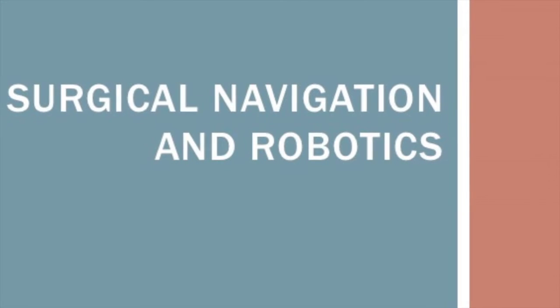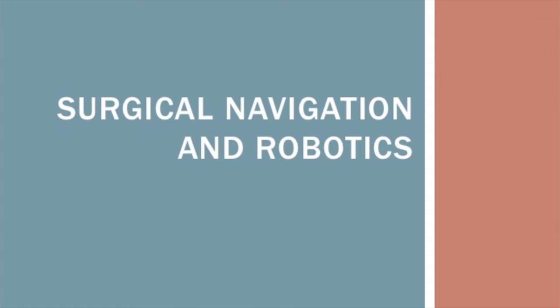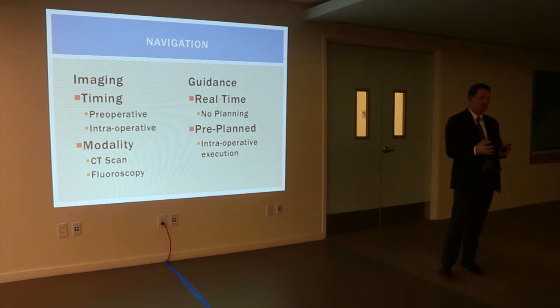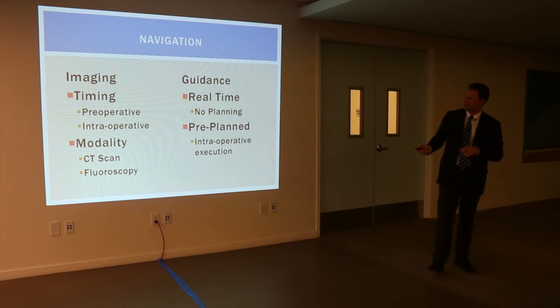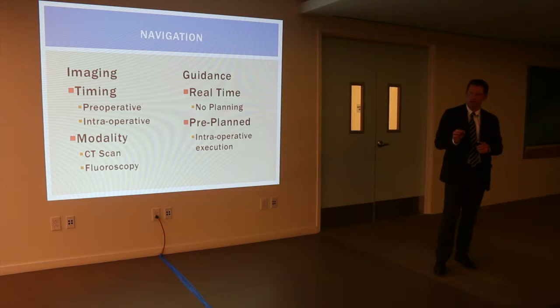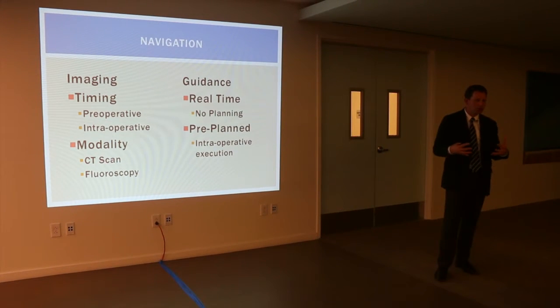Now I want to talk about navigation and robotics. When we think about these new technologies for looking into the spine without seeing everything directly, there are really two components: an imaging component — how do we see the spine — and a guidance component — how do we do something to the spine. For imaging, there's pre-operative or intraoperative CAT scans, fluoroscopy for real-time x-rays during surgery. Using computerized software matched with a guidance system allows us to use tools in different ways depending on what we're trying to accomplish.